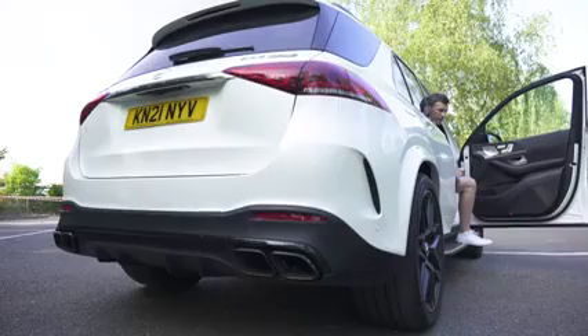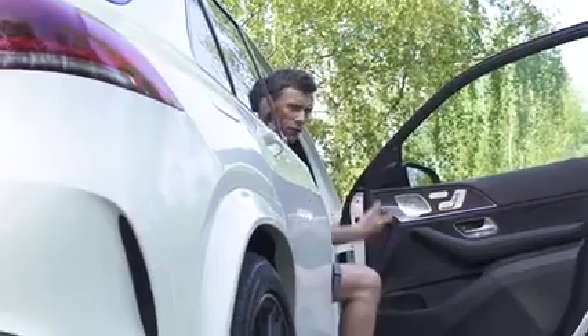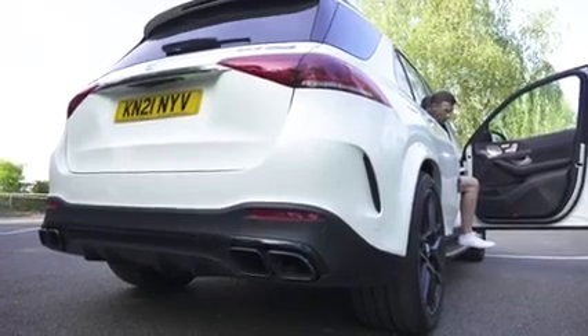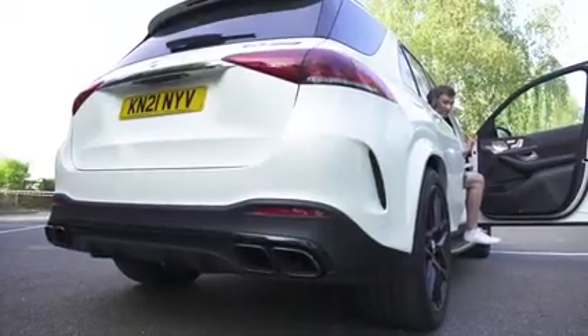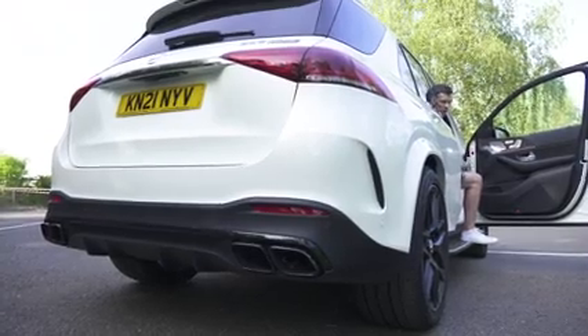AMGs sound amazing, but they need to be driven for you to experience them, because you're not allowed to rev them fully when stationary. There's a soft limiter at 4,000 rpm even in the loudest exhaust setting — it's more like a big cat purring.